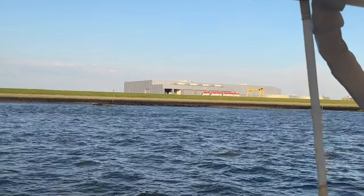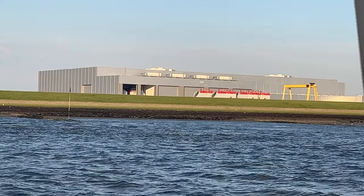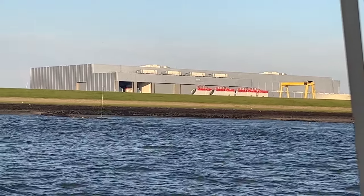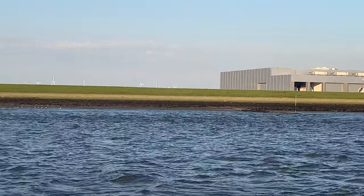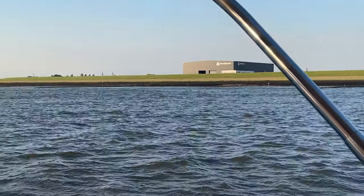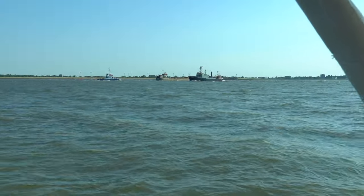Actually, that plant looks like that's where they may build the nacelles for the wind turbines — it's convenient right there where they need to be loaded on the ship. There's a lot going on over here.